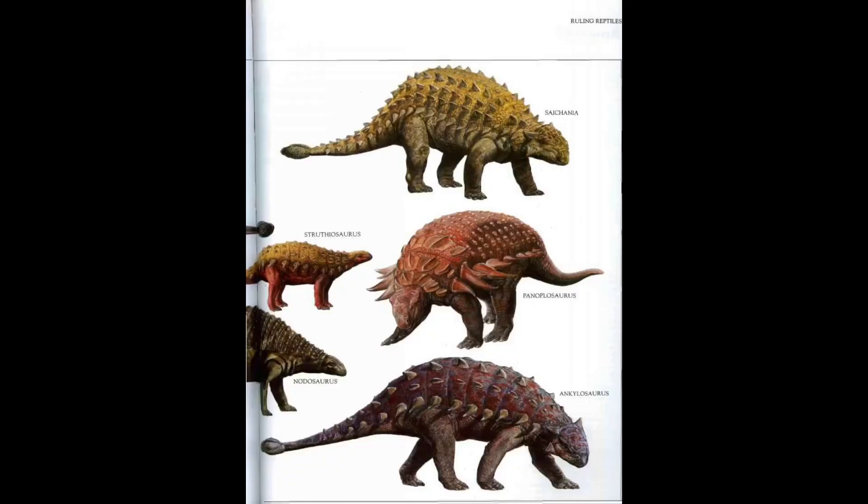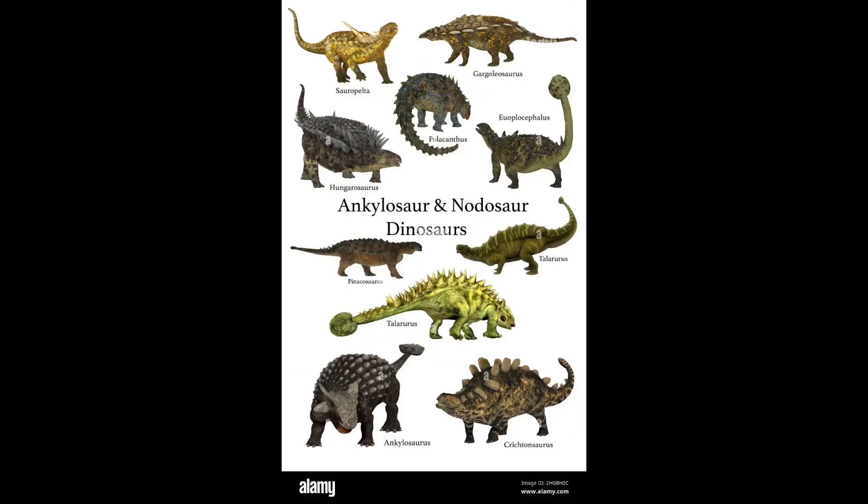Some of the Ankylosaurs even had their plates on their tails and it made them look like clubs. Now, they have a sister family known as Nodosaurs, which look exactly identical to Ankylosaurs. But Nodosaurs are a little smaller, and most of them also have spines as well as their plates — so there's that little difference as well.